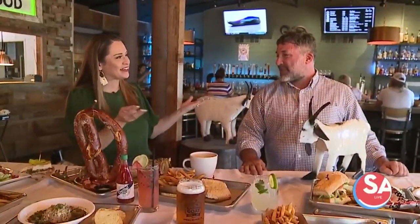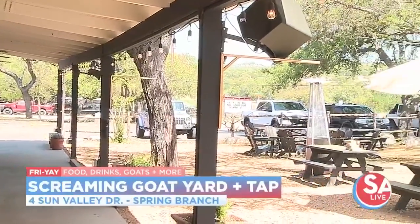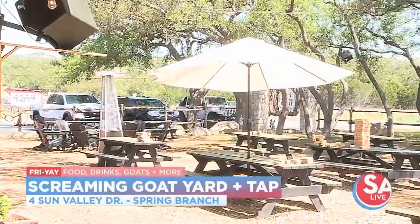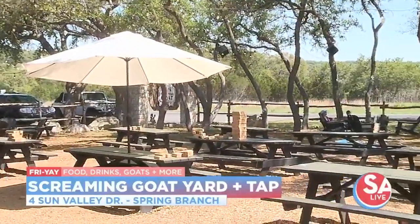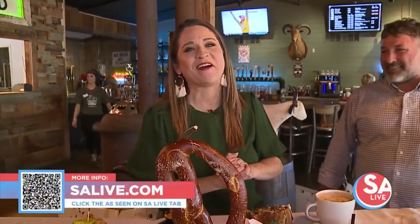Tell folks where you're located and how they can find you. We're in Spring Branch, Texas. We're at 4 Sun Valley, right next to a famous restaurant in this area, which is Antler Cafe. We just love being here. For more information on the Screaming Goat Yard and Tap, head to our website, EssayLive.com, and click on the As Seen on EssayLive tab, or just snap the QR code on your screen.